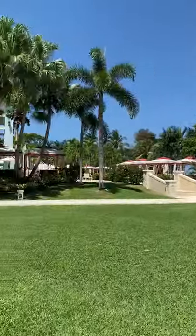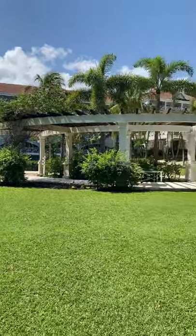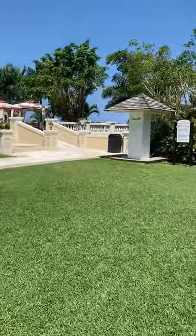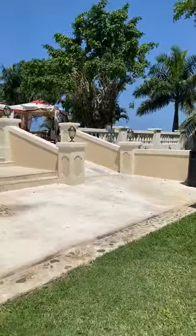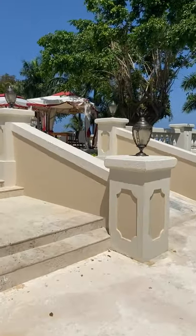Now, some of the rooms say that they have an ocean view. Keep in mind, the ocean is a little bit a ways. You do see the ocean, but you're not by the ocean — huge difference. You want to be careful in case being by the ocean is really important to you, because then you're going to want to be on the other side of the resort. This is almost two resorts in one.